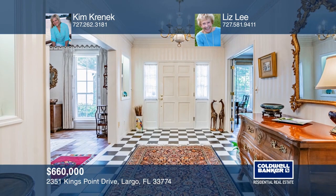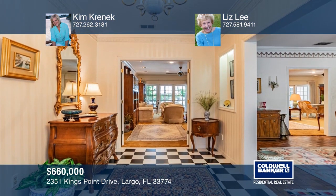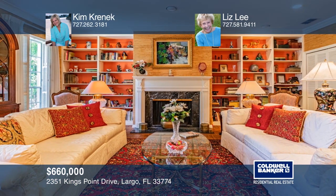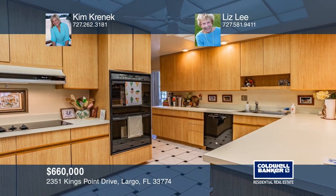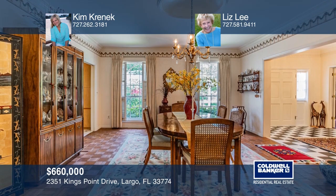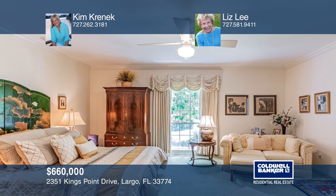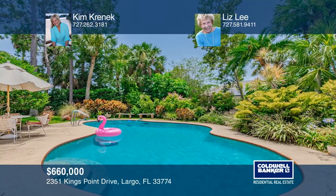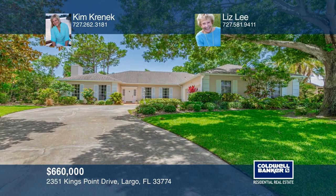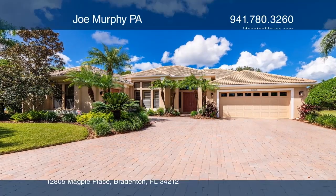Attractive double doors welcome you to a large living room with a cozy fireplace. Entertain in the banquet-sized dining room or the traditional comfort of the grand great room. A spacious master suite includes two baths, two walk-in closets, and French doors leading to the screen porch. This split plan home features three additional bedrooms and two more baths on the other side of the house. The open pool is surrounded by mature, lush foliage lending a relaxing resort feel. Contact Kim Krennic and Liz Lee today to learn more.